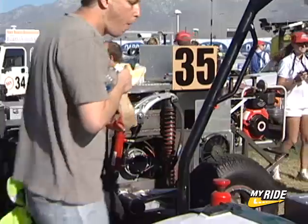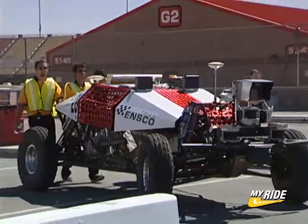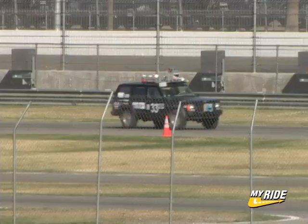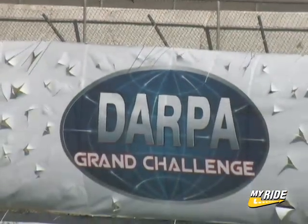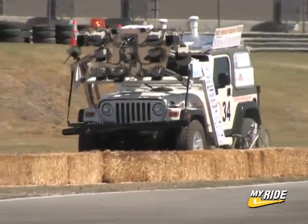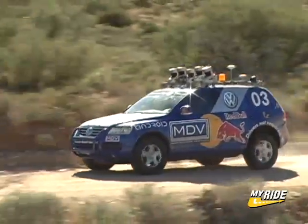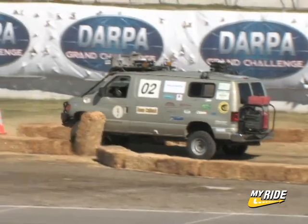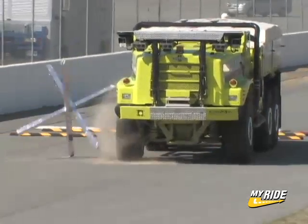43 teams from around the country have gathered to compete for a $2 million cash prize and to see who can build the world's best robot. This is the DARPA Grand Challenge, where the objective is to create an autonomous self-navigating vehicle that can cross 150 miles of the most challenging desert terrain in the country. It all starts here at the National Qualifying Event at the California Speedway.